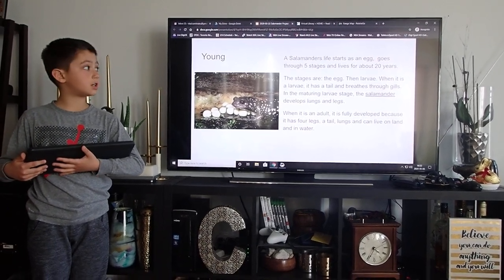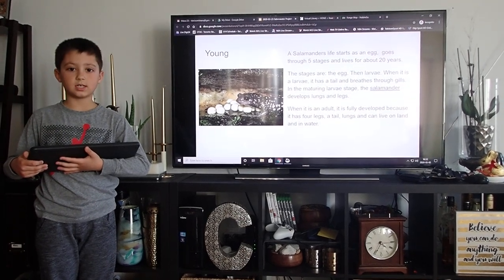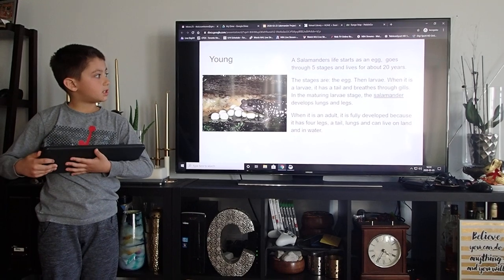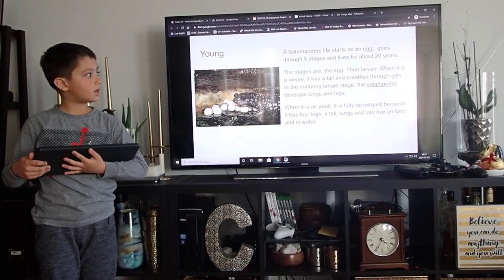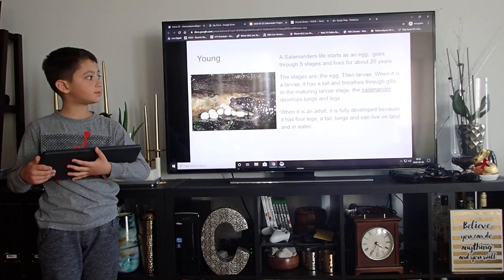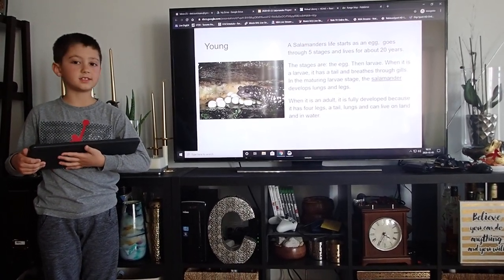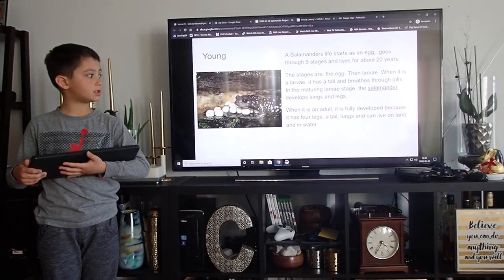A salamander's life starts as an egg. It goes through five stages and lives for about 20 years. The stages are the egg and the larva. When it is a larva, it has a tail and breathes through gills. In the metamorphic larva stage,